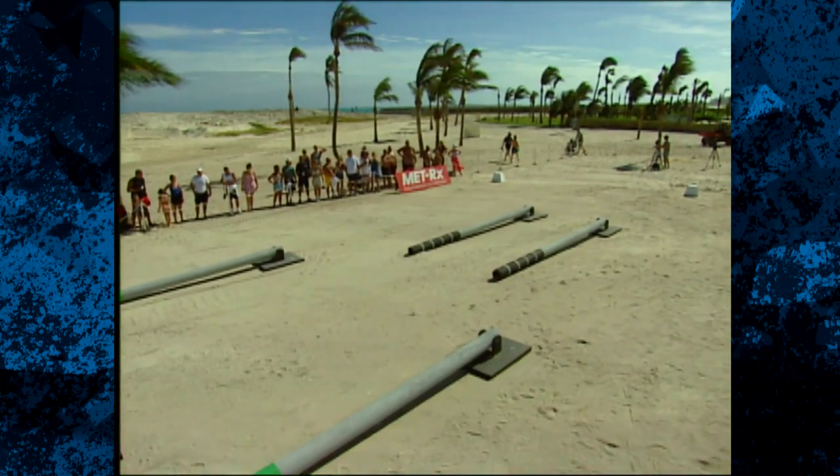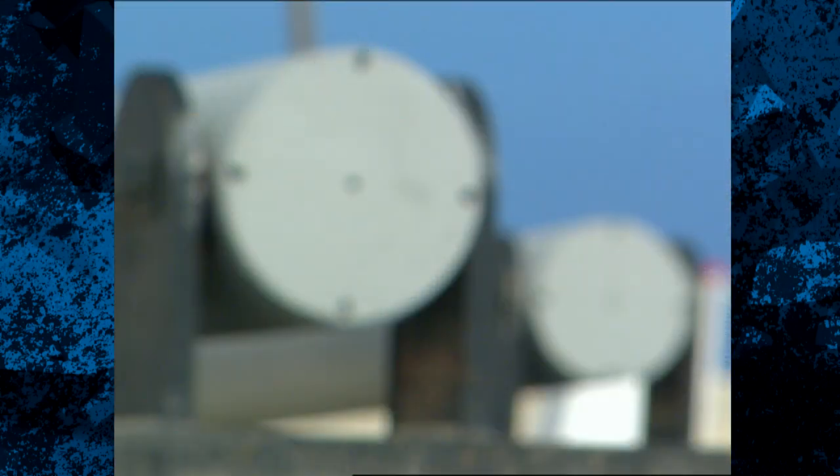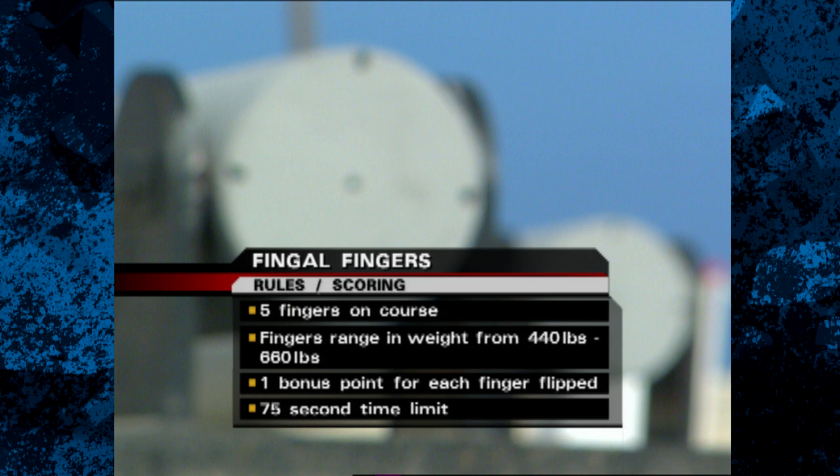Up next, it's the Fingal Fingers. Kaz, tell us what this is all about. Todd, five fingers are on the course, ranging in weight from 440 to 660 pounds.